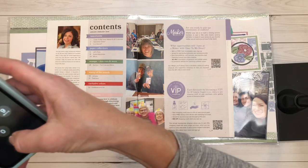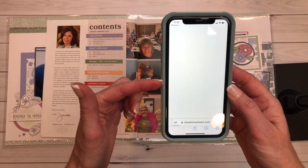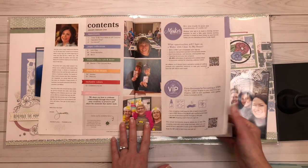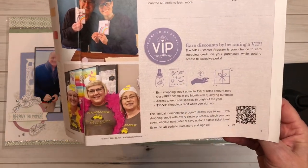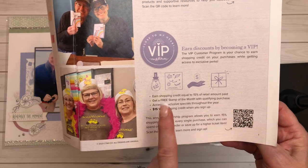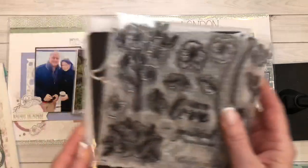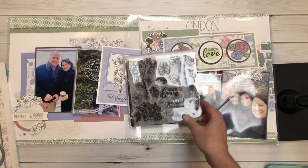You gotta unlock your phone first! It will take you to my website where the VIP information is and you can learn more about this incredible program. Seriously, if you're not a VIP, it's worth it. It's $35 for the year — you get a $15 credit into your account the minute you sign up, and every time you place an order on my website you get 15% back in CTMH cash that can be used on full retail product. You also qualify for the stamp of the month for free with a $50 purchase. This stamp set comes with a coordinating thin cut, so it will be deeply discounted for VIPs.